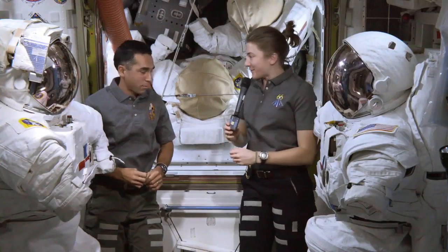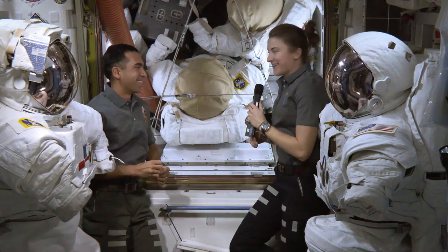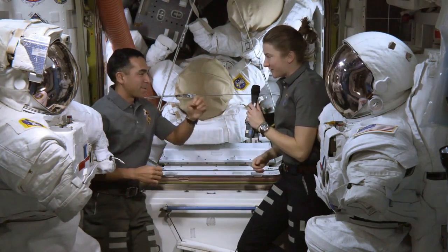Maybe we could demonstrate a few for each other and see if we can tell what the other person's hand signals mean. I'll go first, Raja, and you can see if you know what I'm trying to tell you.